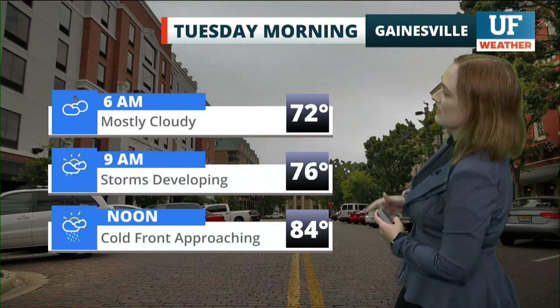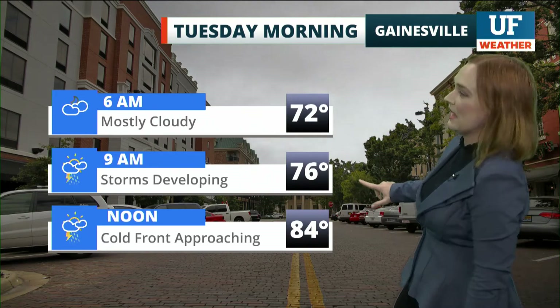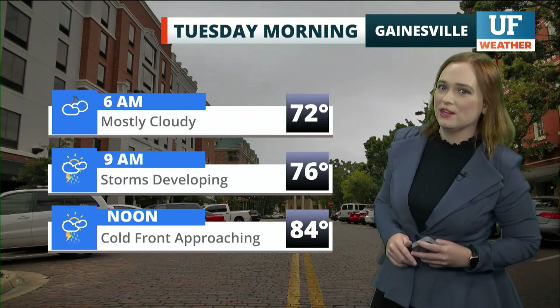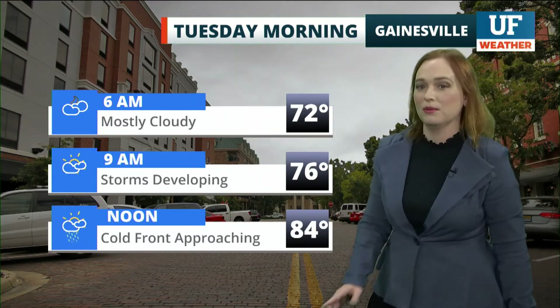Many of us are waking up to mostly cloudy skies, with low temperatures in the lower seventies, rising up into the mid seventies by around 9 a.m. That's when we'll start to see those storms developing, mostly out towards the nature coast, before pushing into north central Florida around the early afternoon. We're also monitoring that cold front.